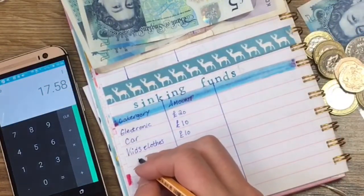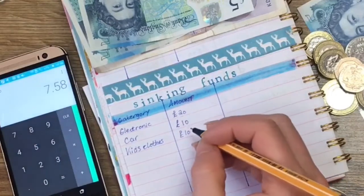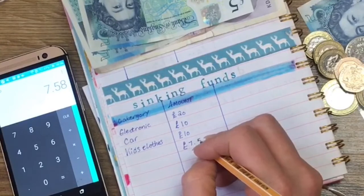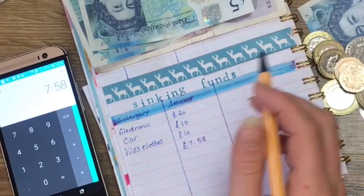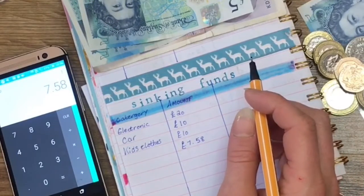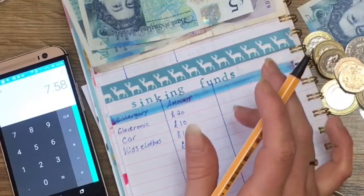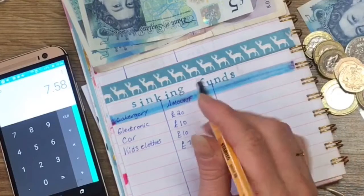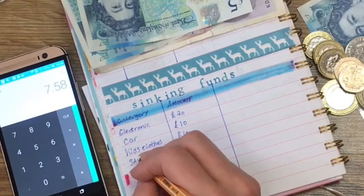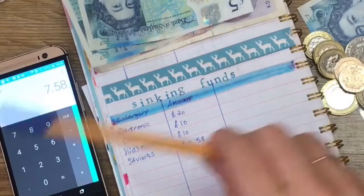Remaining is £7.58, and I'm going to put the full amount into general savings. I love the word savings — I'm putting it in capitals because I never have savings. That way if one of my bills goes out more than it should, I can take it from savings.